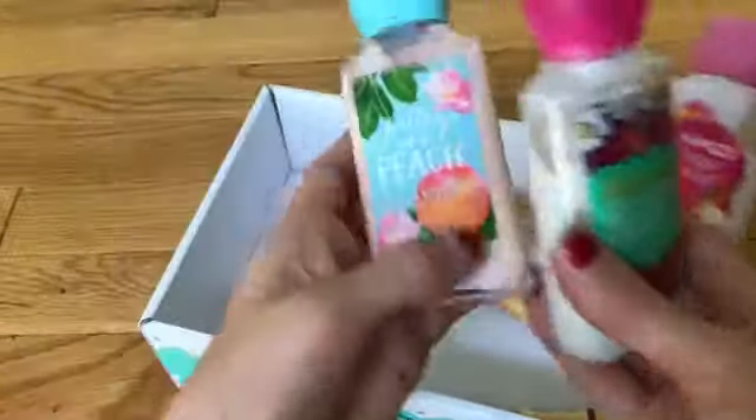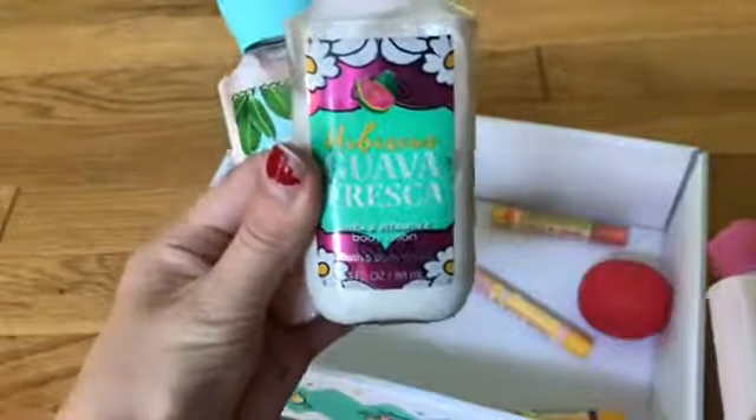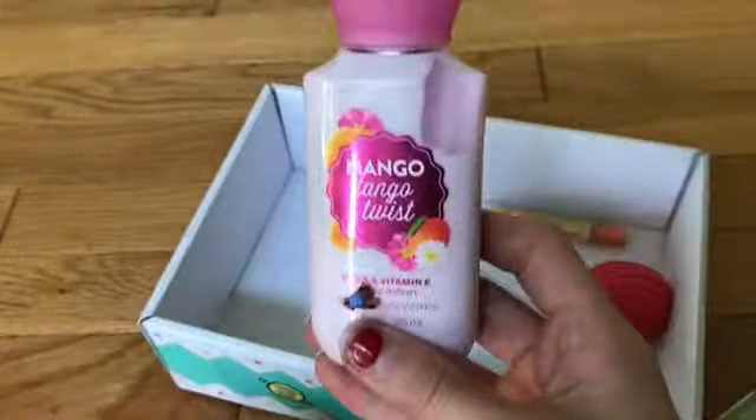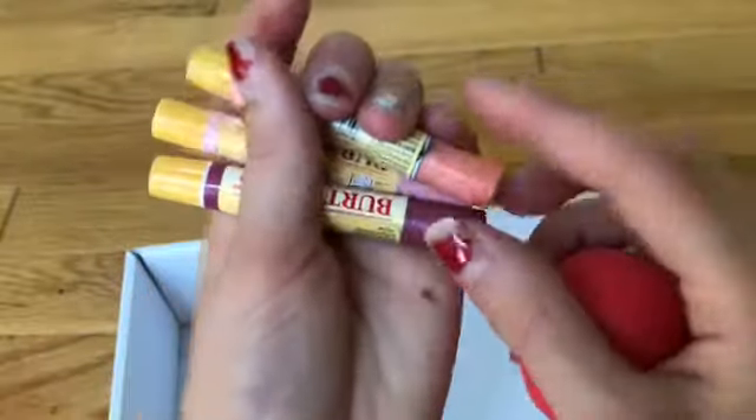Then I have three from Bath and Body Works: Pretty as a Peach, Hibiscus Guava Fresca, and Mango Tango Twist. And then lipstick chapstick — that is one of these EOS things — and then three colored Burt's Bees.